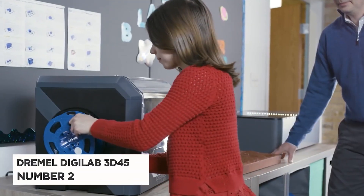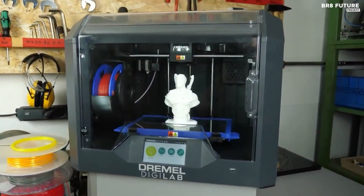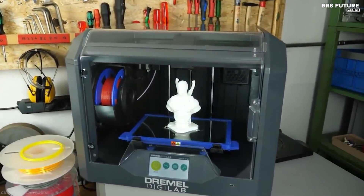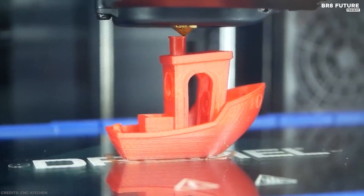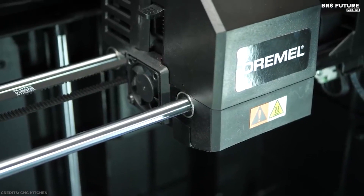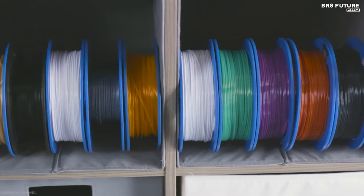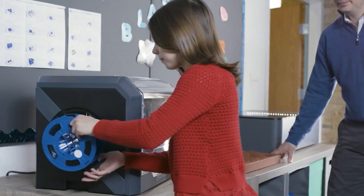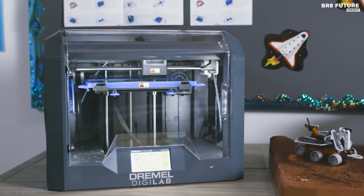Number 2: Dremel DigiLab 3D45. This flagship printer is Dremel's third generation and is engineered for anyone from a first-time user to an advanced professional. Backed by Dremel's lifetime support, the 3D45 is incredibly reliable and built for heavy usage. With easy-to-use features, a quick-start guide, and everything you need in the box, you can go from unboxing to printing in minutes.